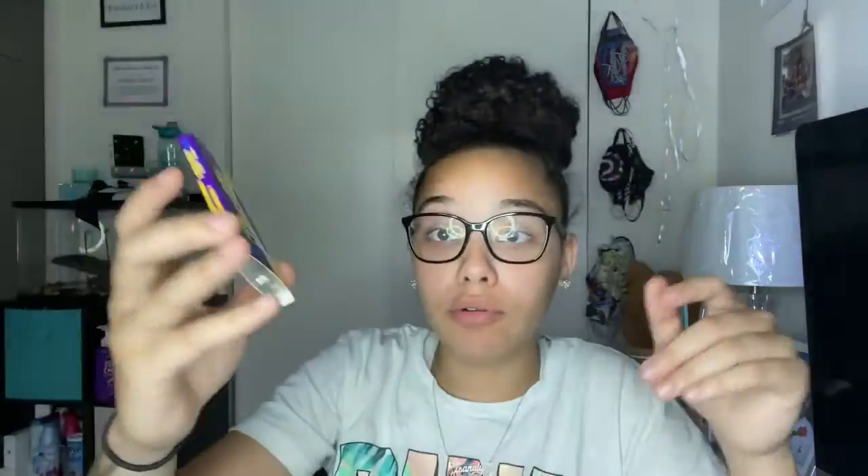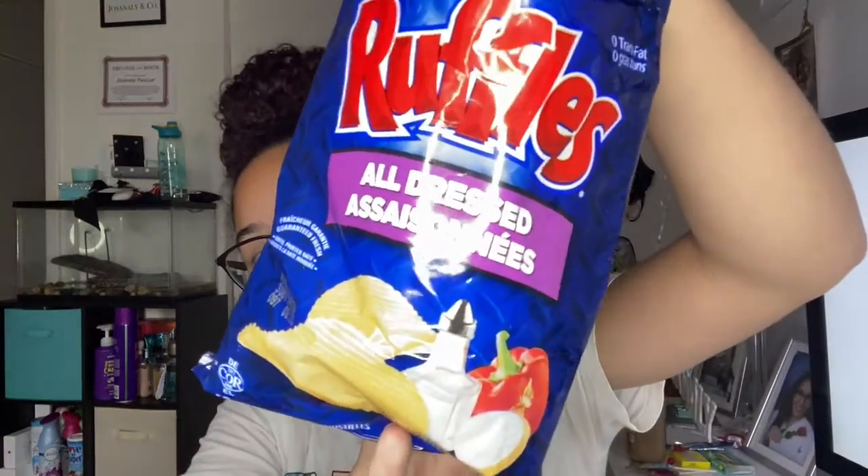Next we have this — supposedly it's gum — and it says it still tastes like soap. I don't want to try this, so we're going to pass on that. I'm probably passing on the best thing. Next we have these Ruffles. It says all dressed. These are good. At first I get like a salt and vinegar taste, then I get a barbecue taste, and at the end you have like a bacon flavor — it has a kick.